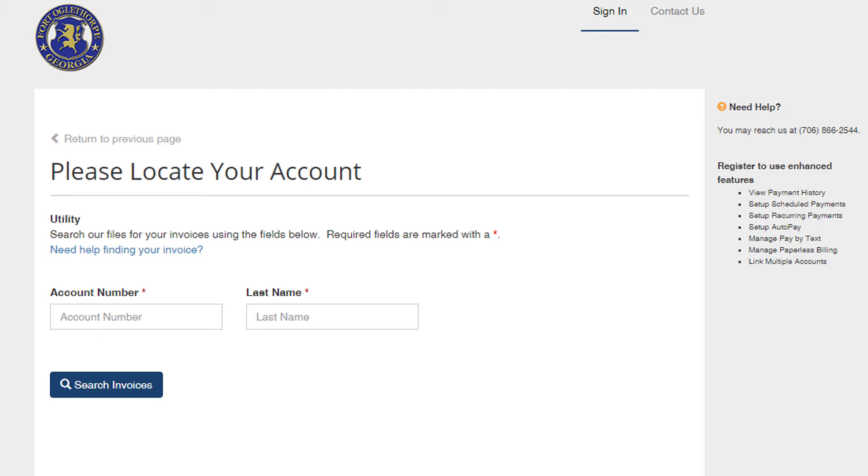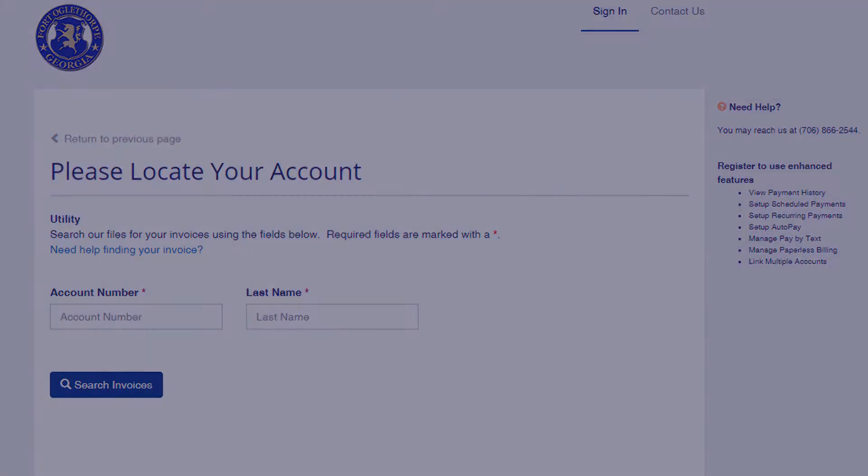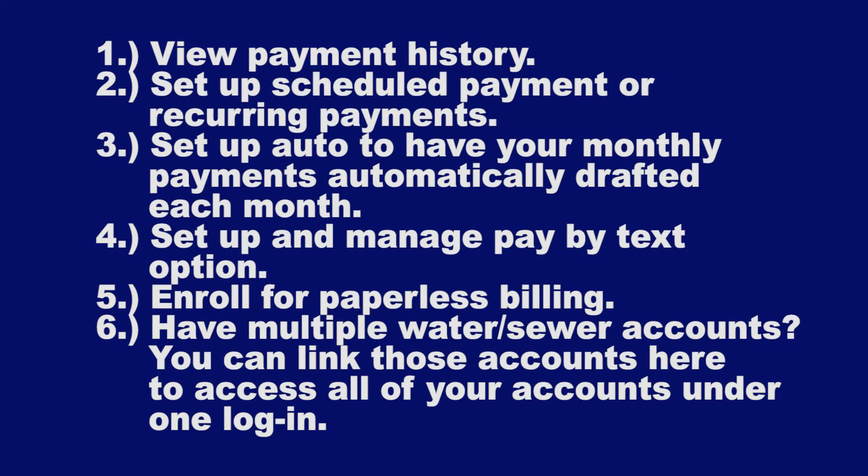By registering, you will be able to log in anytime to view payment history, set up scheduled payments or recurring payments, set up auto pay to have your monthly payments automatically drafted each month, set up and manage the pay by text option, enroll for paperless billing, and have multiple Water Sewer accounts. You can link those accounts here to access all of your accounts under one login.